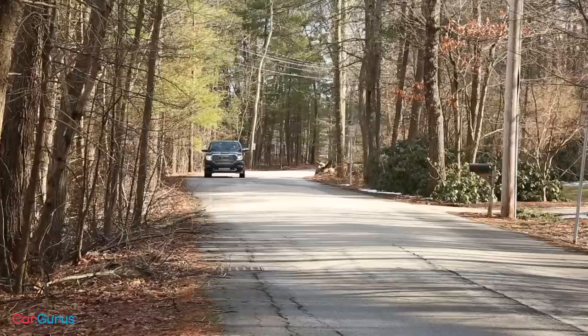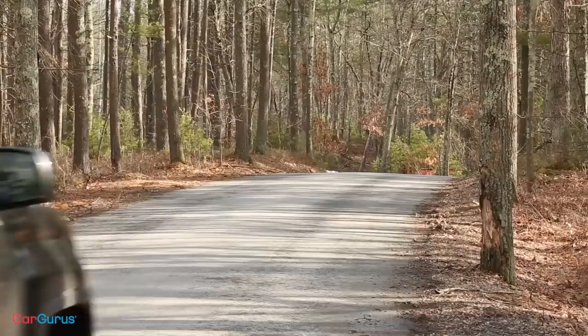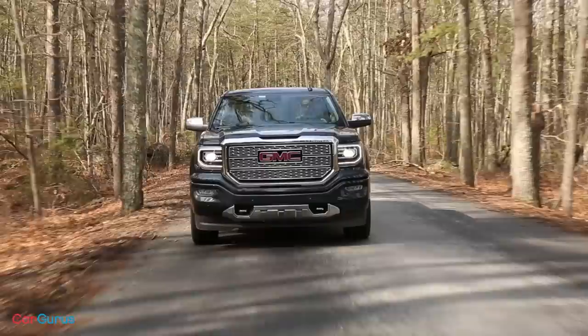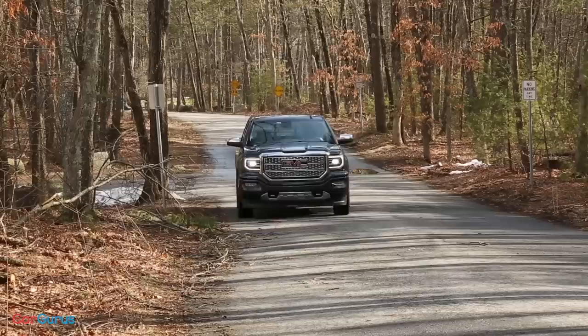The 2018 GMC Sierra 1500 has a starting price of $29,000 for a base model with a regular cab and standard box. A base double cab starts at $32,900 and a crew cab starts at $38,700. A popular trim, the SLE with crew cab and four-wheel drive, costs $42,100. At one time that would have been a lot for a truck, but check out the Denali — it starts at $52,900 for a short bed rear-wheel drive trim.